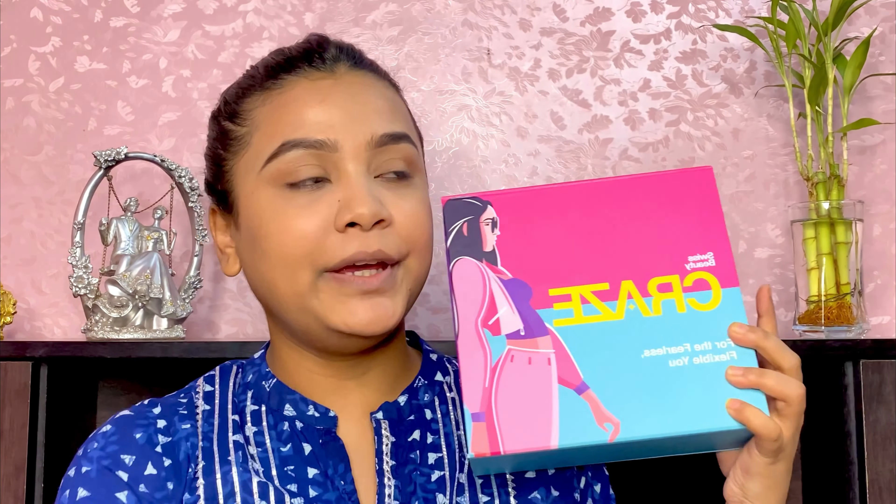This is how the PR box looks. This collection is basically a Swiss Beauty and Purple collaboration. The products you see in this box you will not get on any other platform apart from Purple — I'm not sure about Flipkart and Amazon, but you will definitely not get them on Nykaa.